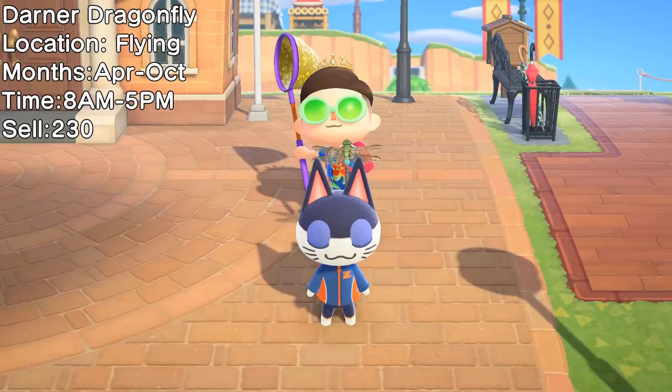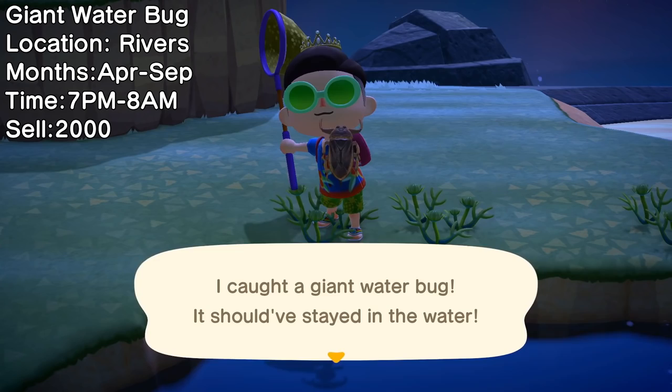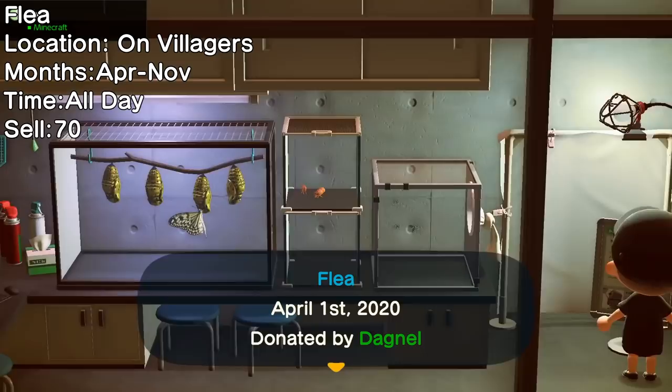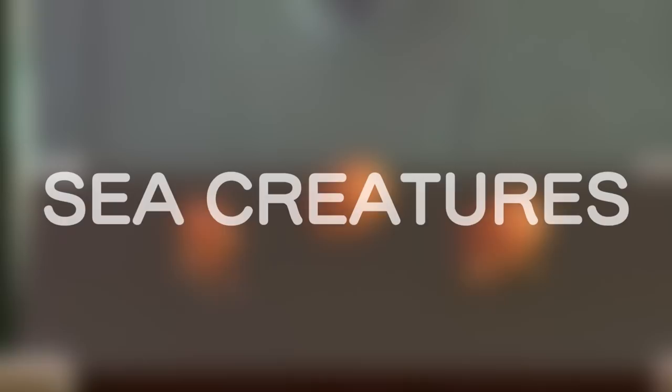The Darner Dragonfly is a common flying insect — they're pretty quick, but with enough attempts you should be able to catch one. Floating on the surface of your rivers will be the Giant Water Bug; if you ever make Nook Miles Islands to spawn tarantulas or scorpions, you'll probably be getting a lot of these instead. Found on tree stumps is the Jewel Beetle — make sure you have a tree you don't mind chopping down. If a villager complains about being itchy, there's probably a flea on them — hit them with your net to relieve their suffering.